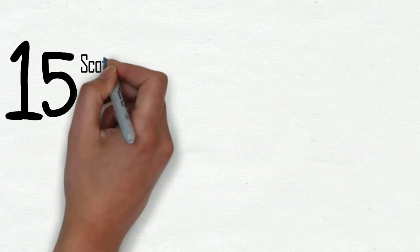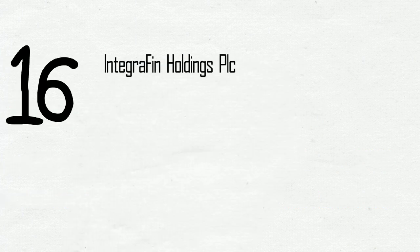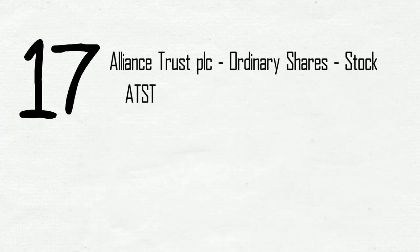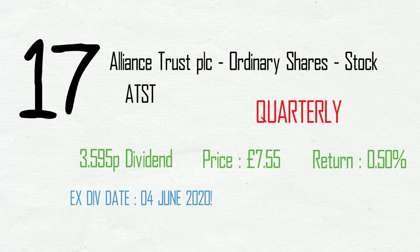Coming in at 15, Scottish American Investment Co PLC, ticker SAIN. Quarterly payment of £3.03 on a share price of £4.12, giving a net yield of 0.7%. Ex-div the 4th of June, payment on the 23rd of June. Number 16 is Integra Fin Holdings PLC, ticker IHP. Interim payment of 2.7 pence on a share price of £5.35, giving a yield of 0.5%. Ex-div the 4th of June, payment on the 26th of June. Number 17, Alliance Trust PLC ordinary stock, ticker ATST. Quarterly net payment of 3.595 pence on a share price of £7.55, 0.5% yield, ex-div the 4th of June, payment the 30th of June.